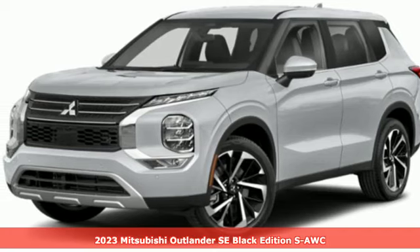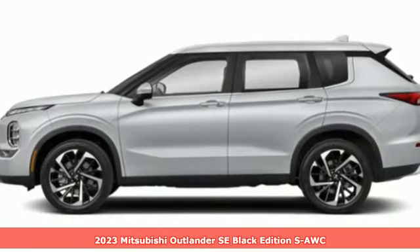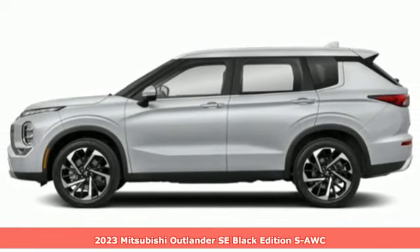Here's a new 2023 Mitsubishi Outlander. Mitsubishi, pursue your passion. It comes with great features you'll love.